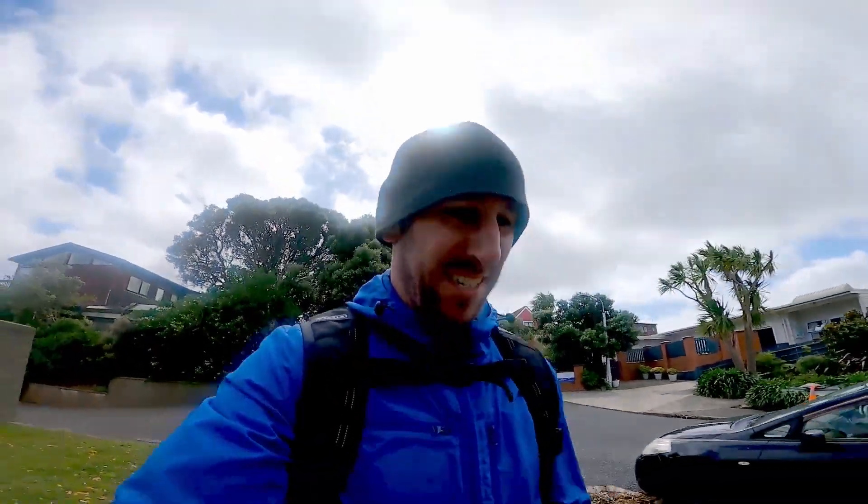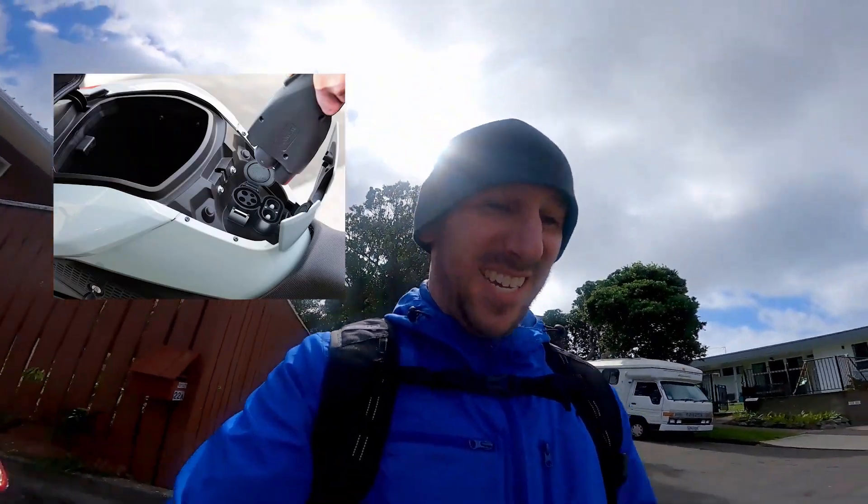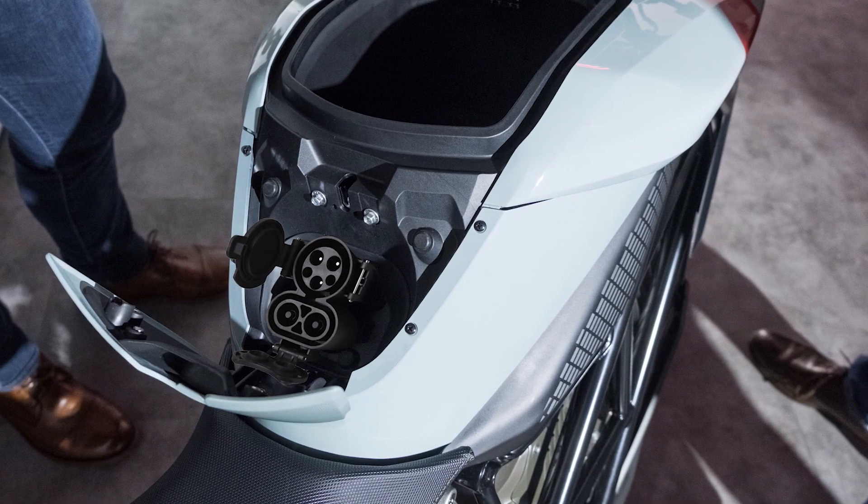Hey, welcome back to New Zero Land. So this is a video I never thought I would make, I guess because I never thought it would actually happen. Zero motorcycles are finally going to have DC fast charging. That's right, the new bikes are going to have a CCS port. So I'm walking to the airport right now because I'm on my way to the US to get a first look — kind of like an exclusive test ride on their new bike. I'm so excited because this is huge news.